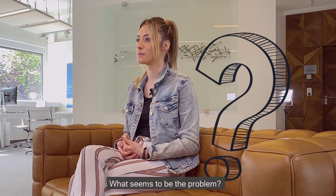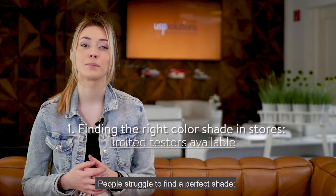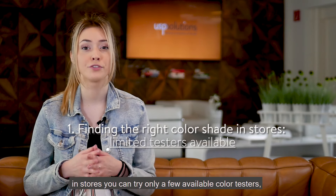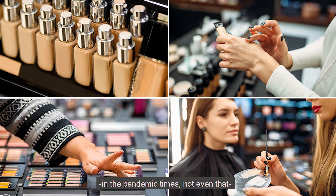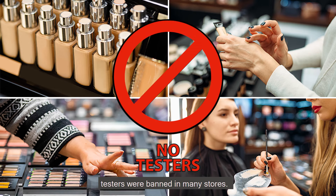What seems to be the problem? People struggle to find the perfect shade. In stores you can only try a few available colour testers. In the pandemic times, not even that — testers were banned in many stores.